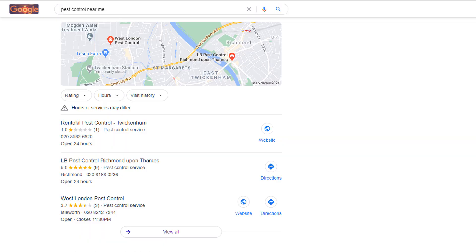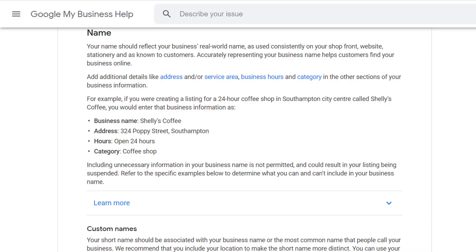Having a keyword in your business name will have a major influence on how high your listing will rank in Google Maps. If I search for the keyword 'pest control near me', you can see the top three results all have the keyword 'pest control' included in their names, and this is no coincidence.